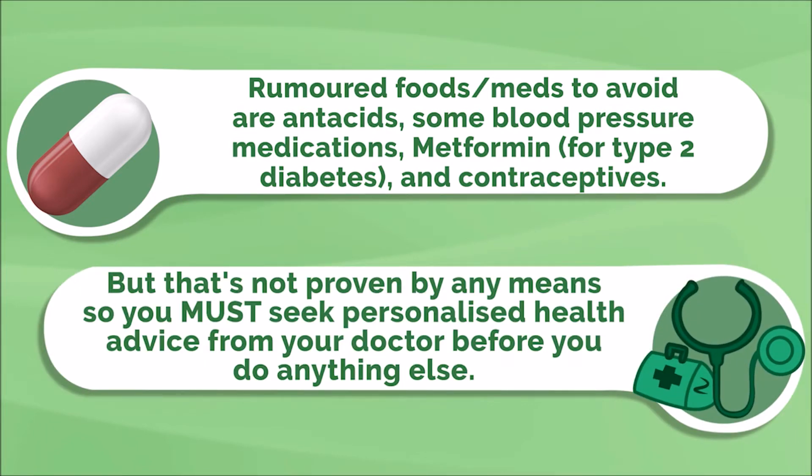So if you regularly take any of these, you must seek personalized health advice from your doctor before you decide to change anything. More importantly, let's look at the foods that you should be eating more of.